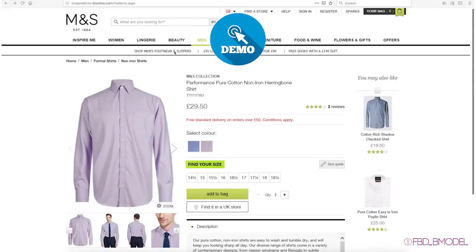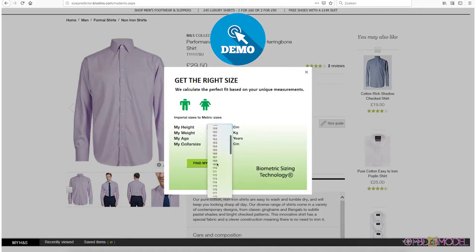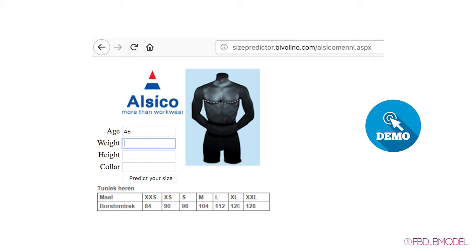We will now show you a few extra demos. The first is Marks & Spencer, a customer that works with stock standard sizes. They implemented the sizing API to easily predict sizes on their website. Alcico is a customer that creates workwear and also implemented the size predictor API to easily predict the size of the employee.